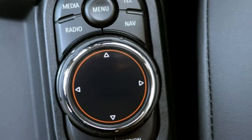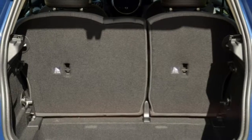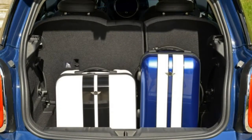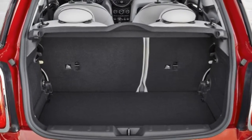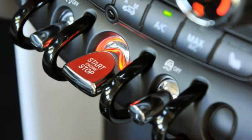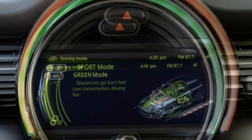Who says you can't have it your way? It's a question asked by the 2017 Mini Hardtop, a sporty compact that allows for a seemingly endless degree of customization. It's also stylish and a blast to drive. There are few rivals that let you have this much fun for this price.